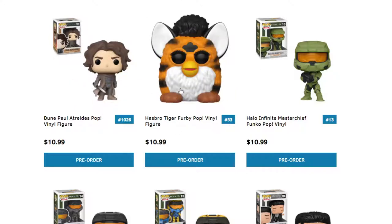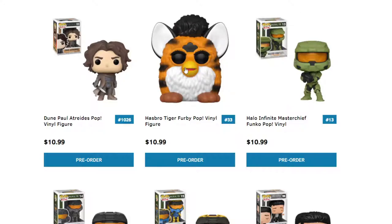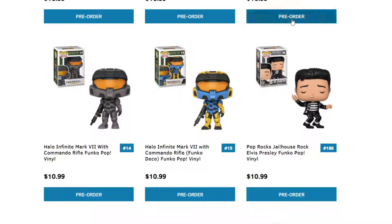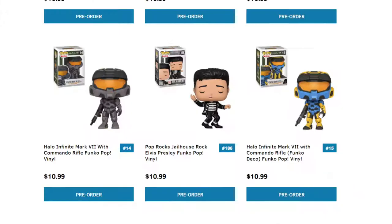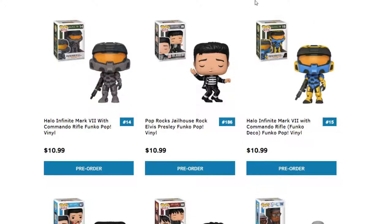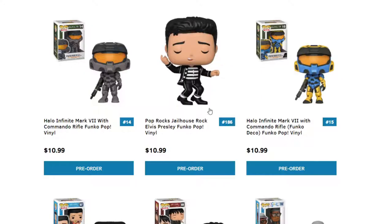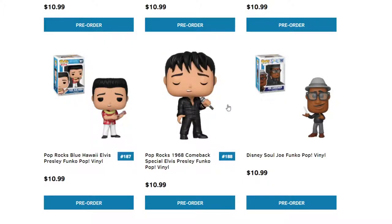We have more Furbies — I can't get a Furby because they scared me after my experience back when. More Halo — I talked about these guys way back; their pre-orders got pushed back from October to November, so hopefully they don't get pushed anymore because I'm definitely going to get those. We have Elvis the King of Rock — if you guys love Elvis, he'll be coming out with the Jailhouse Rock, the Hawaiian Elvis, and the 1968 Comeback Elvis. There's going to be a lot of Elvises, so make sure you guys get those.